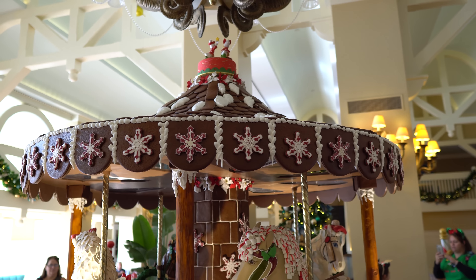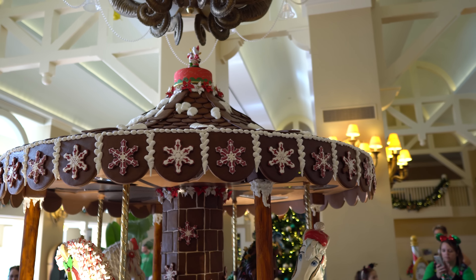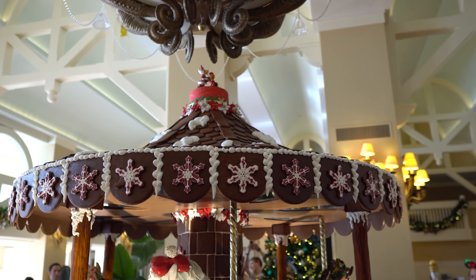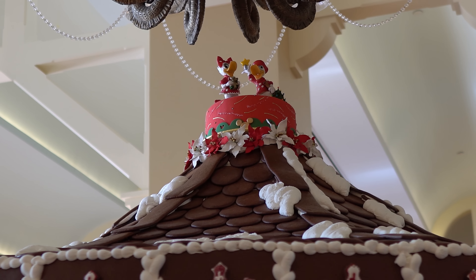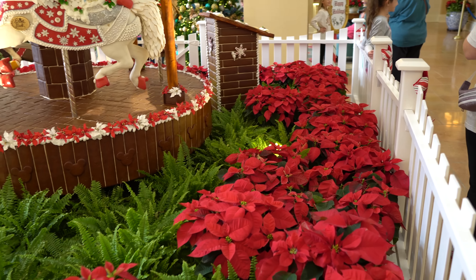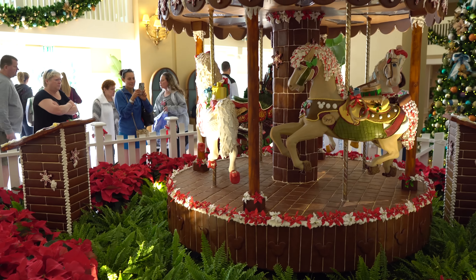At the top is Donald and Daisy — you'll see them when they come around — and you can see all the gingerbread shingles and all the frosting and fake snow on top that really pulls it all together. They're coming around for another turn. There they are. Of course they do have this whole area fenced off, but they have poinsettias and ferns in here to make it even more beautiful and lush. I read somewhere how many thousands of poinsettias Disney uses every year at Christmas time — it's pretty amazing.